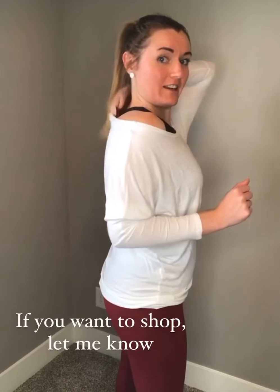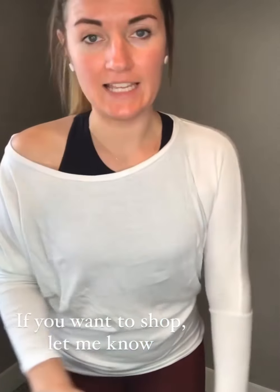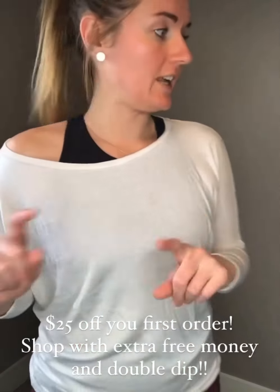If you want to shop anything I just showed you, please let me know. I can also gift you a $25 gift card to shop at this website, plus other rewards like free money to shop with and an extra 10 to 15 percent off — and you get to use the $25 off on top of that. So if you're looking for new leggings, lifestyle pieces, or sports bras, let me know and you can shop and save lots of money.